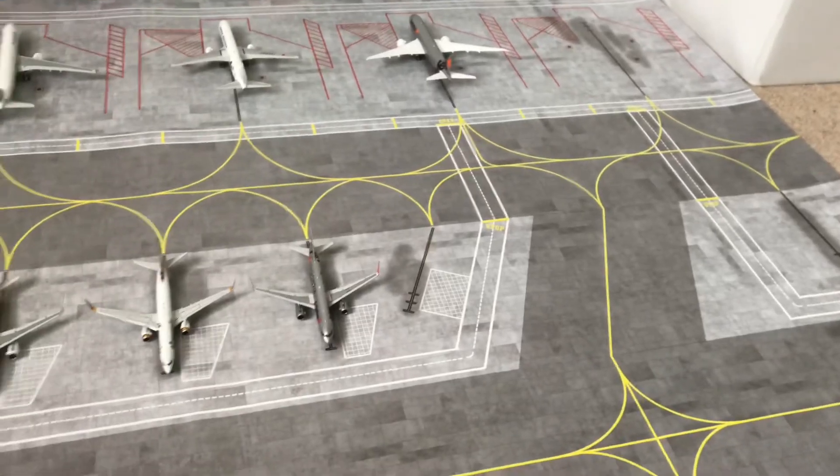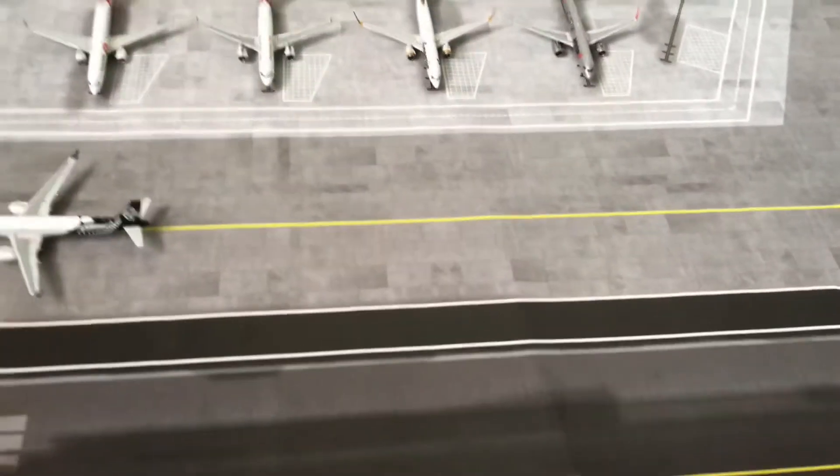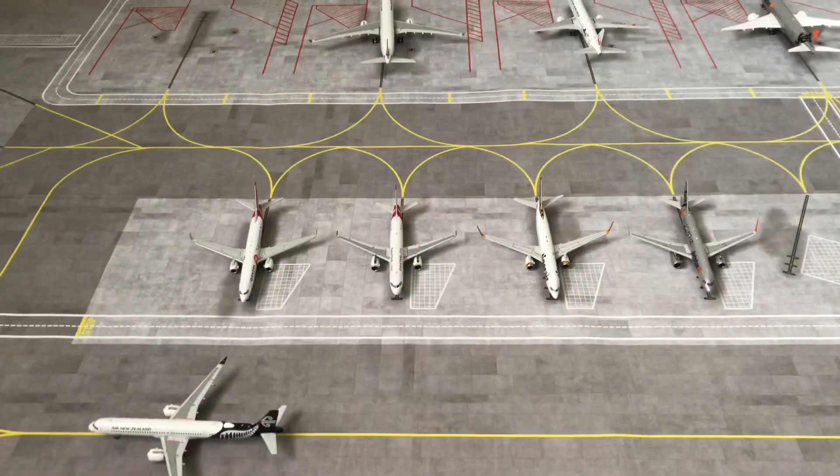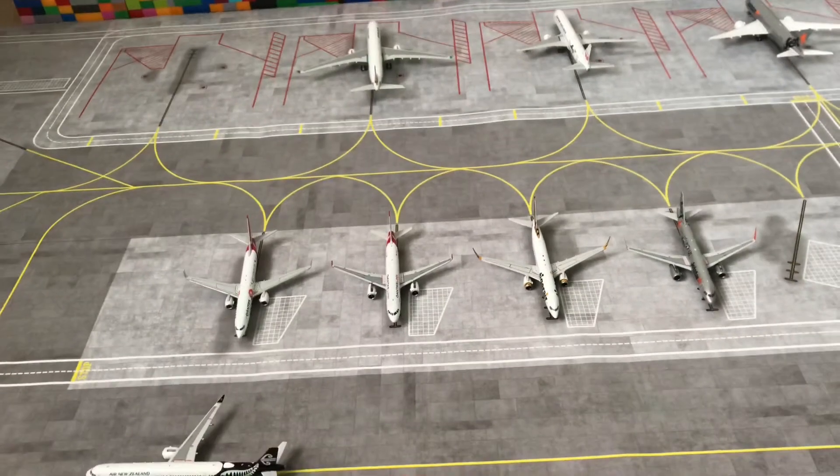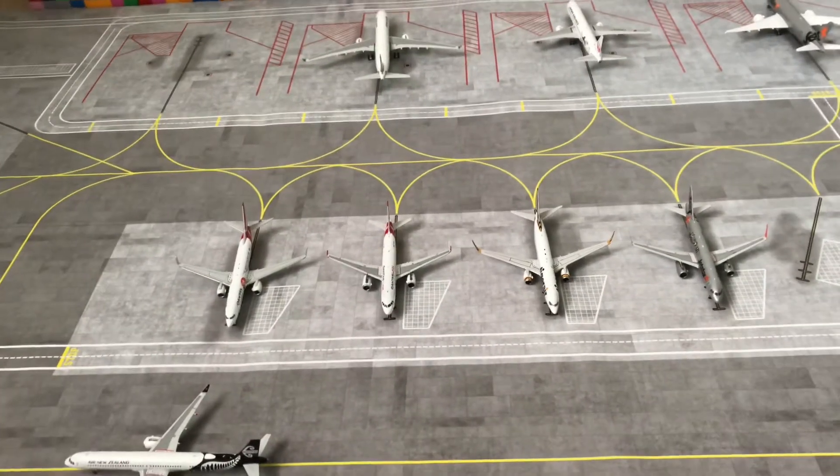And this is what the airport layout looks like. I got this map from Aircraft Model Store — it's a paper map and it's quite good for only £30, and I believe around $35 in the United States.